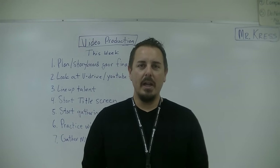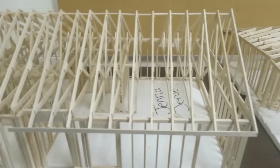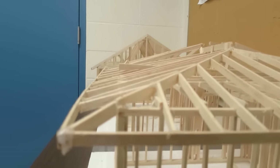In the architectural portion of the class we design homes, so your final project will actually be to design an entire floor plan. This class is available to anybody 9th through 12th grade, and you will be doing things that engineers and architects do in their daily life.